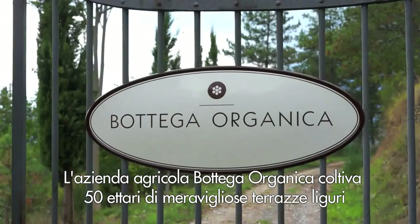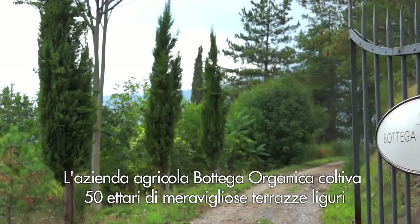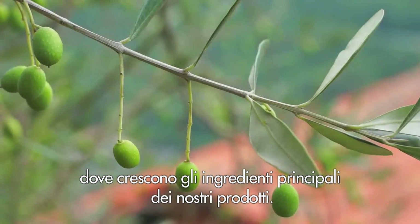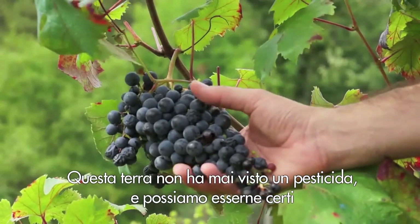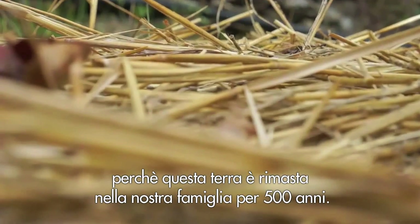In Bottega Organica Farm we have available 50 acres of beautiful Ligurian land, in which we harvest all the essential natural ingredients of our product. This land has never seen a synthetic pesticide, and we can be sure of that because this property has belonged to our family for 500 years.